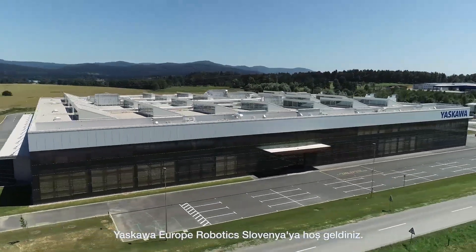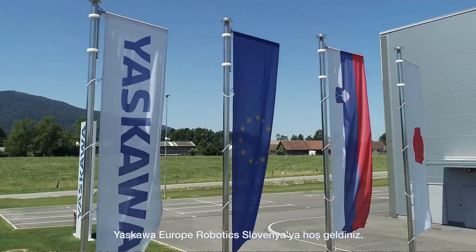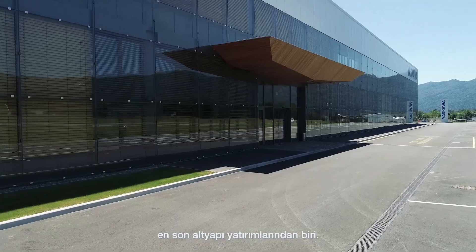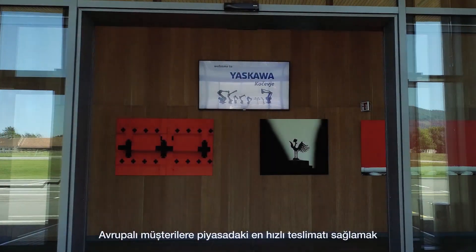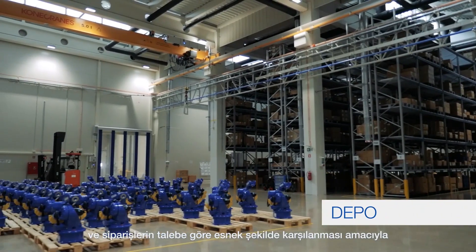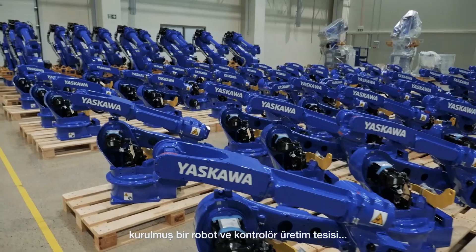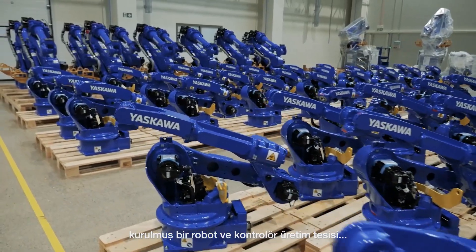Welcome to Yaskawa Europe Robotics, located in Slovenia. This is the latest infrastructure investment made by Yaskawa in Europe — a purpose-built manufacturing facility for robots and controllers, to provide European customers with market-leading delivery times and increased flexibility for order fulfillment.